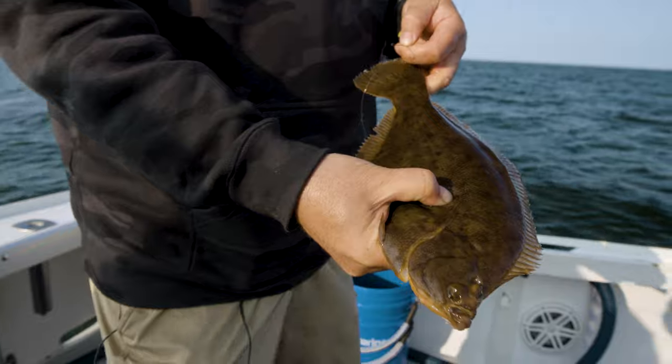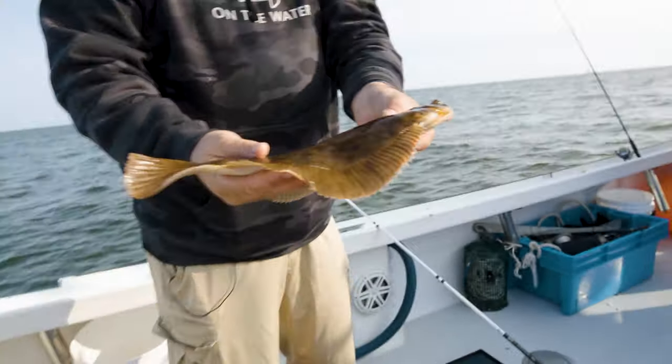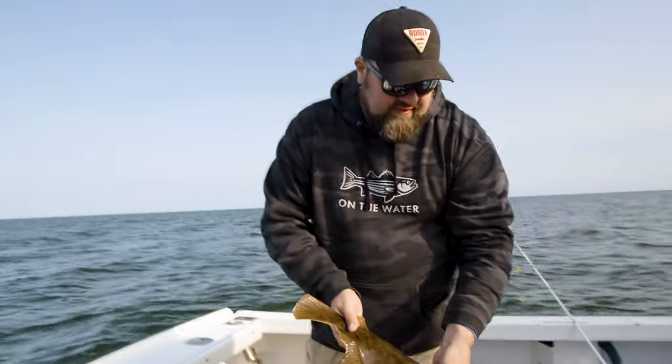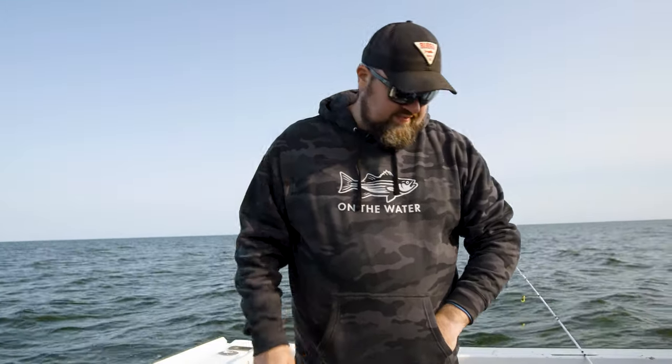So the size limit is 12 inches — this guy is well over that. Bag limit is eight fish per angler. We're actually going to try not to keep them all today — let a few go, keep this fishery going. We've kind of done a self-imposed limit: we're going to do five or six fish per person and let the rest go.